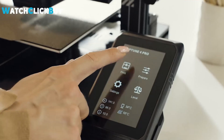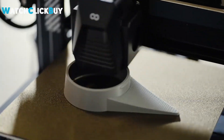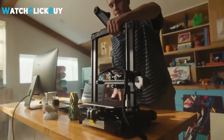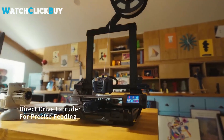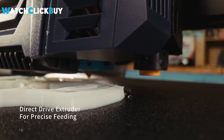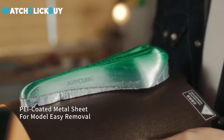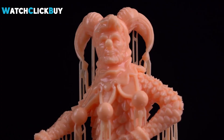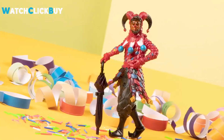Hey guys, welcome to Watch Click Buy. Get ready to dive into the world of 3D printing without breaking the bank with our selection of the 5 Best Budget 3D Printers for 2024. These affordable options offer high-quality output, user-friendly features, and reliability, making them perfect for beginners and enthusiasts alike. Explore our top picks and start bringing your creative visions to life affordably. If any of the products shown interest you, you will find quick access to purchase them through the links provided in the video description. So, let's go find it out.